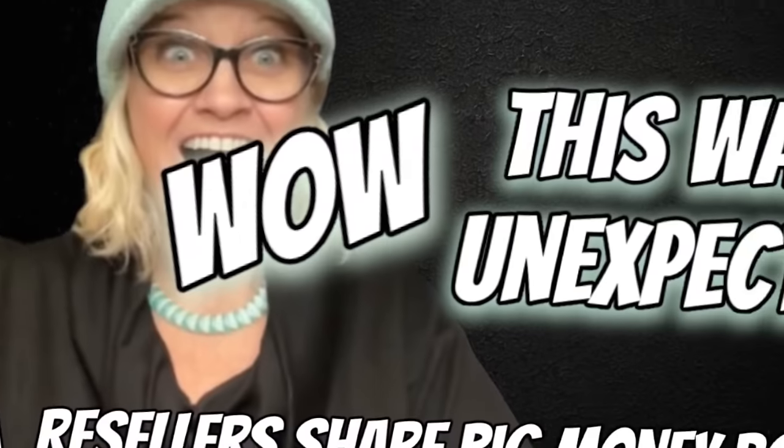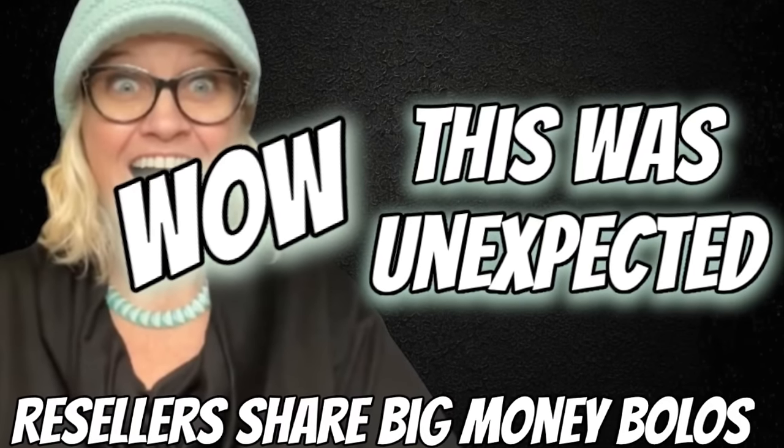So she spent $900 and expects to make $45,000. Wow. Hey, Bolo Buddies. In this video, we're going to talk about big money bolos — items to be on the lookout for, items you can hopefully buy low and sell for a profit.